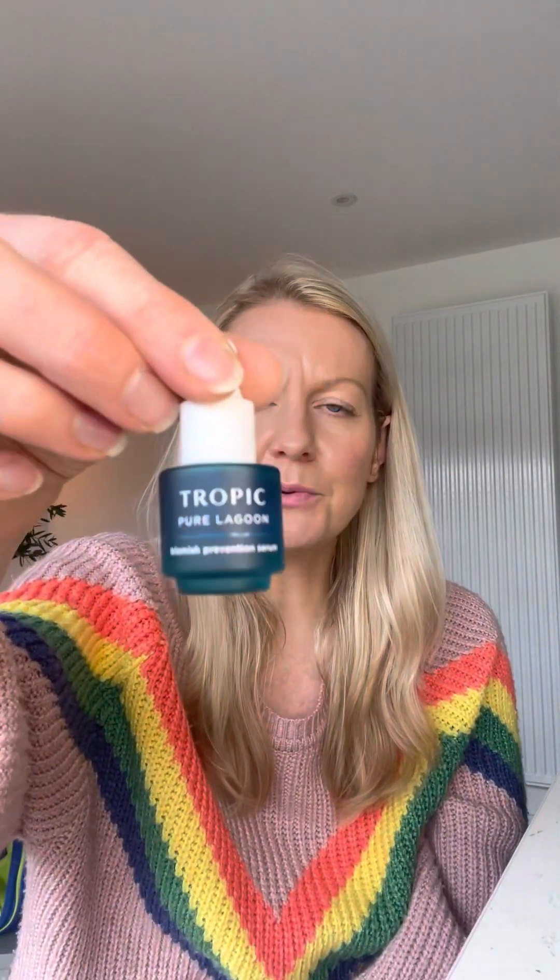Hello! By now you should have received your five free miniature serums that were part of January and February's offer, and I wanted to give you a little overview of how to best use them. So first up we've got our Pure Lagoon, our blemish prevention serum.